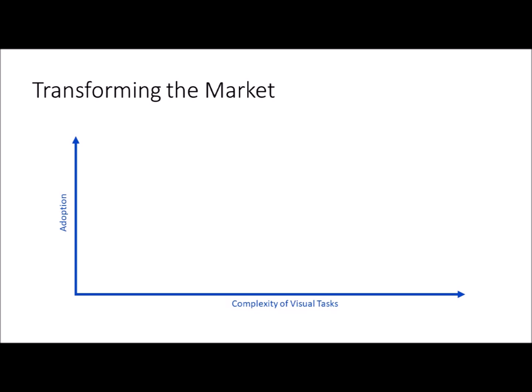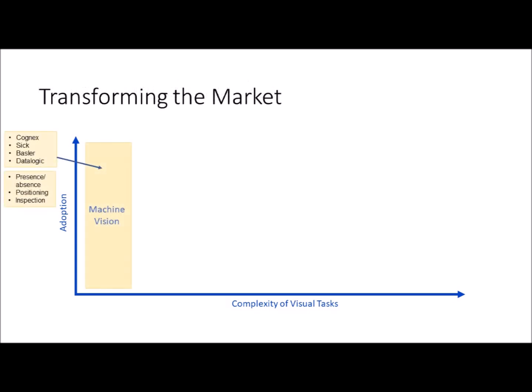On this conceptual market map, the horizontal axis represents increasing visual complexity of the task, and the vertical axis represents industry adoption of solutions for those problems. Machine vision is an established category dominated by Cognex, along with Basler, SICK, Datalogic, and others. 2D machine vision cameras are fine for inspection and presence/absence detection, but it's really a stretch to use these cameras for true robot guidance.